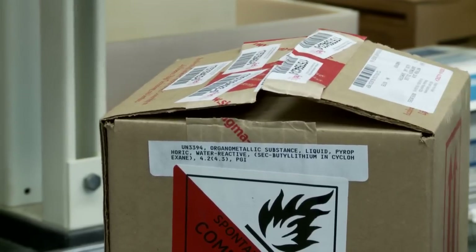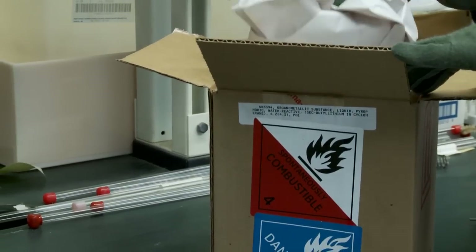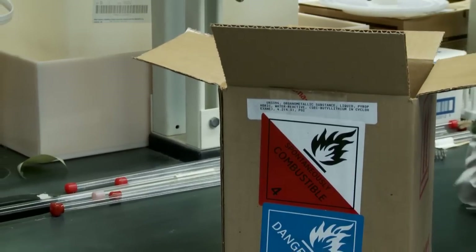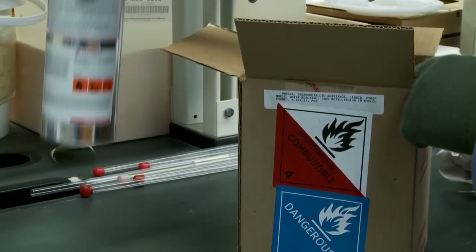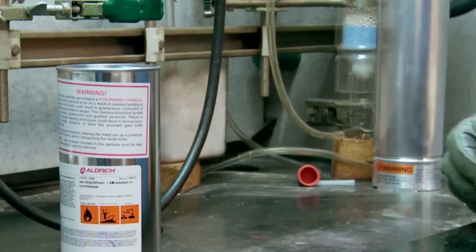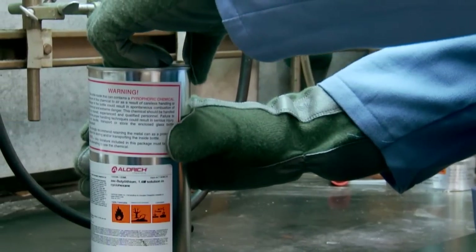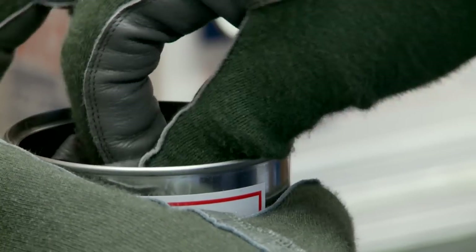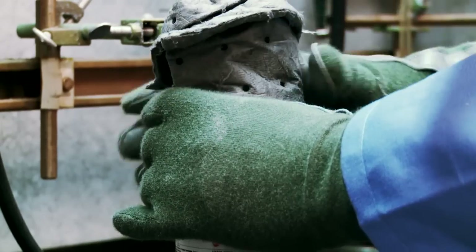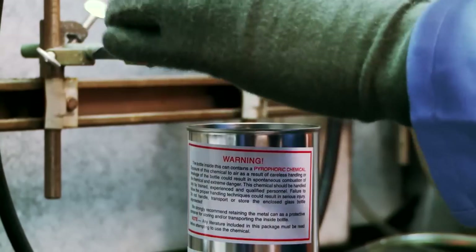Pyrophoric substances react on contact with air or water. They can produce heat and flammable or toxic gases. They are often shipped in sealed glass bottles or cylinders with a dry inert gas in the container headspace. Some pyrophoric materials are dissolved in flammable solvents in different concentrations. Over time, evaporation of the carrier solvent can concentrate or increase the hazard.